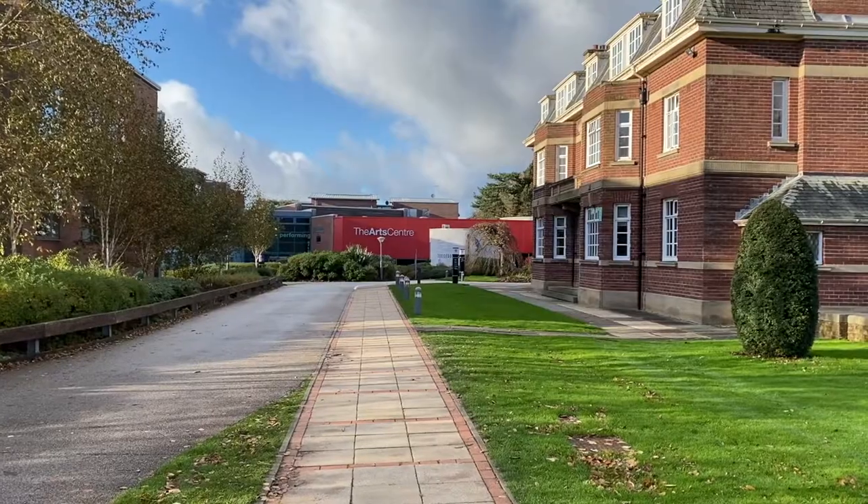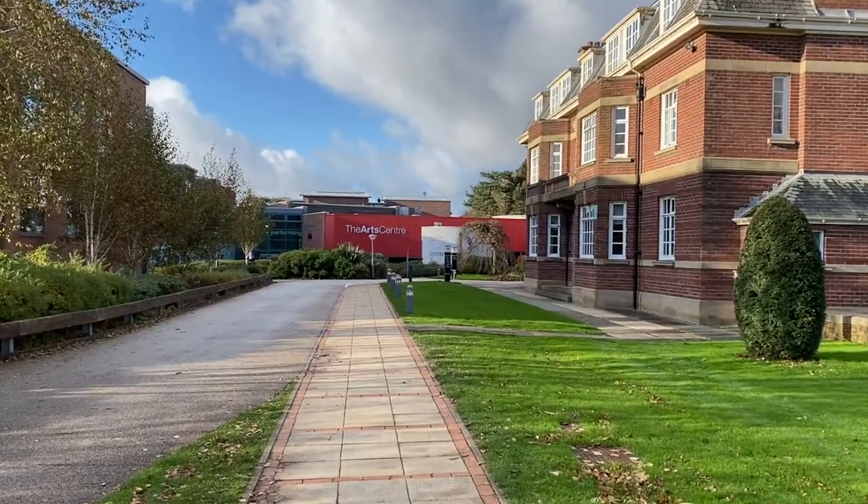Hi, I'm Maisie. I'm currently in my third year at Edge Hill studying dance and I'm going to speak to you a little bit about the facilities that are available in the Arts Centre. So welcome to the Arts Centre.